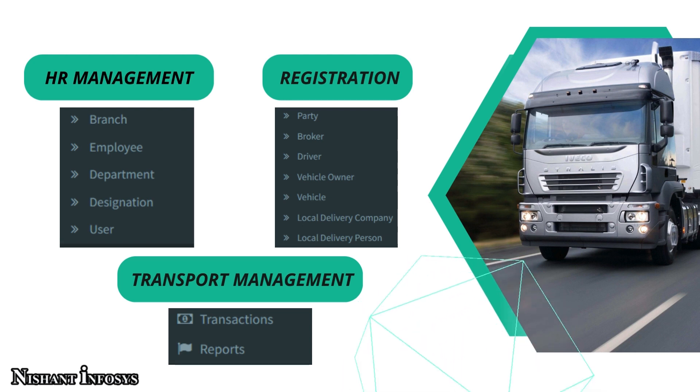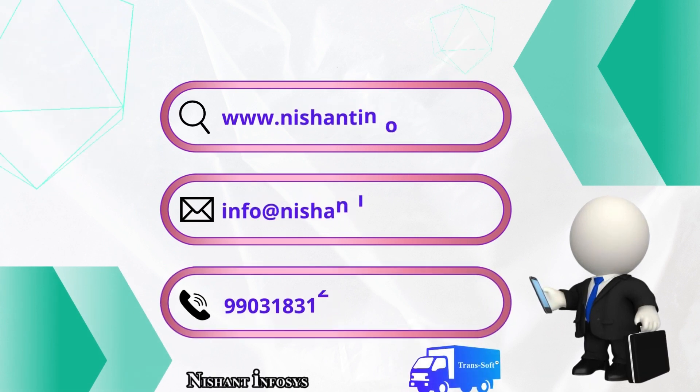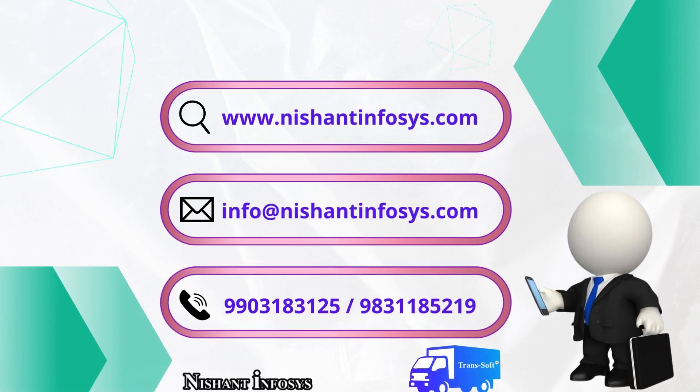We have a Transport Management section where we can manage transactions and reports. These are only the basic features of Transsoft. More features can be customized and added as per the requests. We at Nishant Infosys believe in giving smart solutions to your needs, and Transsoft is a one-stop solution to your transportation needs.